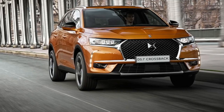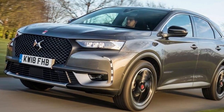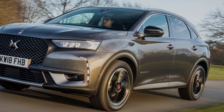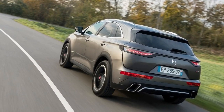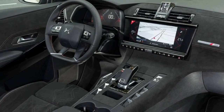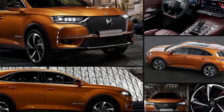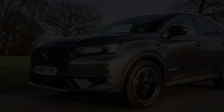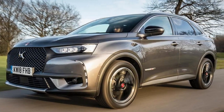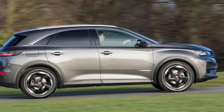In terms of hardware, a nine-speed automatic gearbox is your only choice if you want the 222 bhp 1.6-litre turbocharged petrol engine or the 178 bhp 2.0-litre BlueHDi diesel. There's also a six-speed manual available for the 128 bhp 1.5-litre diesel, and during 2019 a 300 bhp plug-in hybrid with four-wheel drive and an asking price of around £50,000 will arrive.